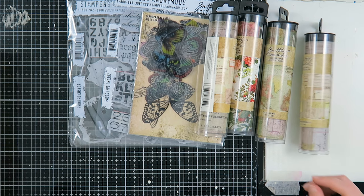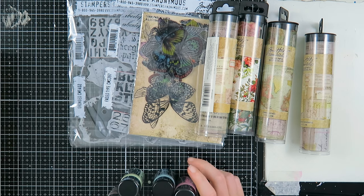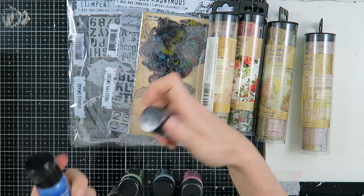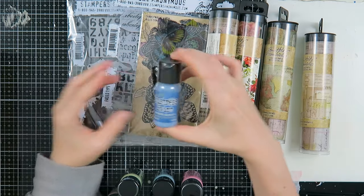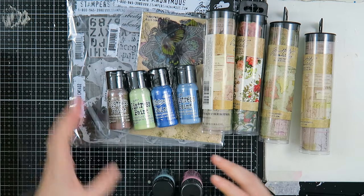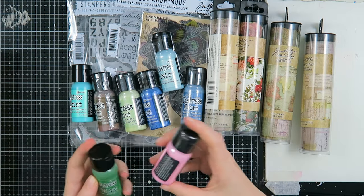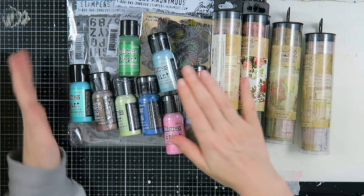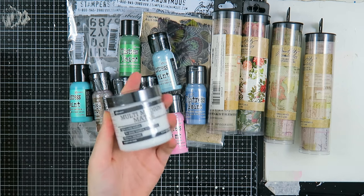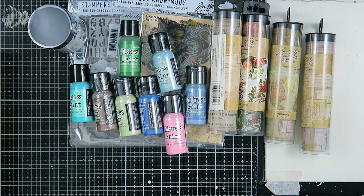I also got some Distress Paints at Scrapbook Depot to complete my collection and get some new colors. I already used a few of these. The colors I got are: Prize Ribbon, Faded Jeans, Bundled Sage, Walnut Stain, Salty Patina, Speckled Egg, Rustic Wilderness, and Kitsch Flamingo. I'll add these to my stash. I also got a Ranger Multimedia Mat because I'm running out of mine.